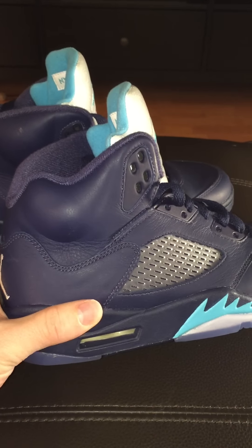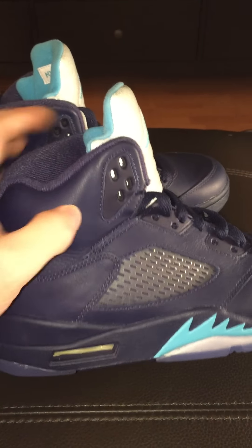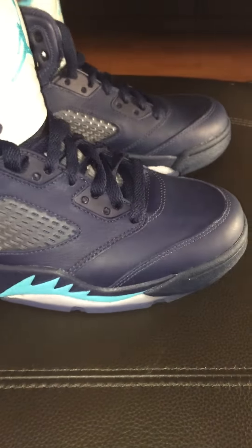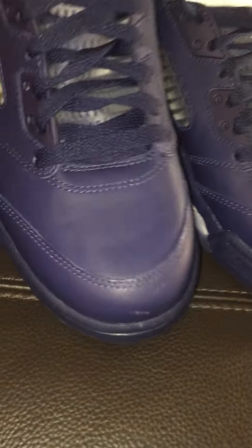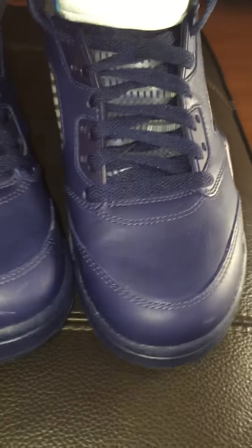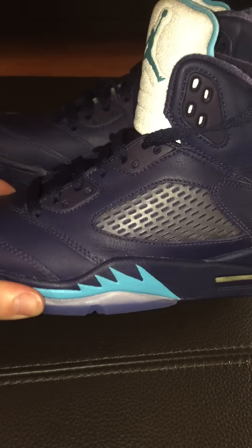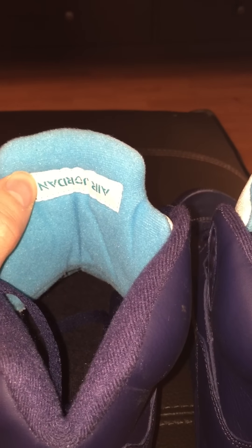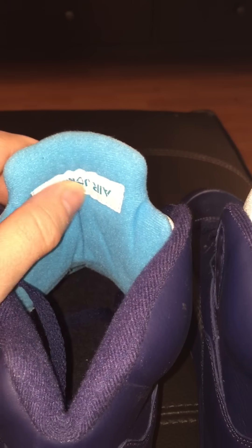We got the midnight navy all around pretty much, and you can see the stitching — very good quality around the shoe. Most of it is midnight navy with a little turquoise. You can see the turquoise here too on the back, and the Air Jordan stitched around in white, with the letters in turquoise blue.